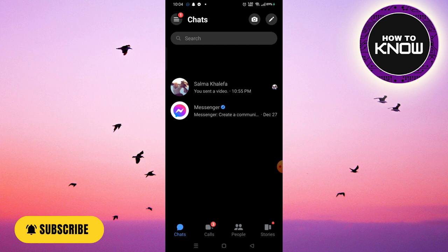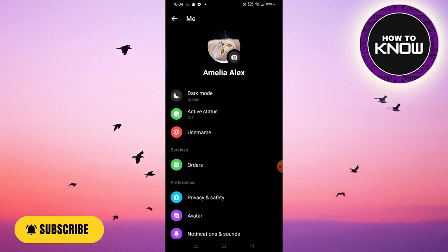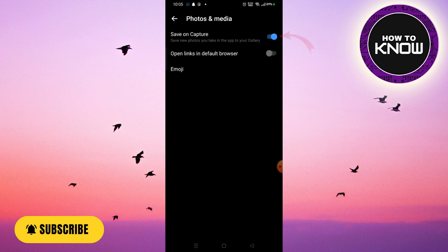Open the Messenger app on your phone, tap the icon in the upper left corner, then tap the Settings icon. Scroll a little bit and tap Photos and Media. Where it says Save on Capture, just uncheck this, and it will automatically stop Facebook Messenger from saving your photos and videos. Hope you find this video helpful.